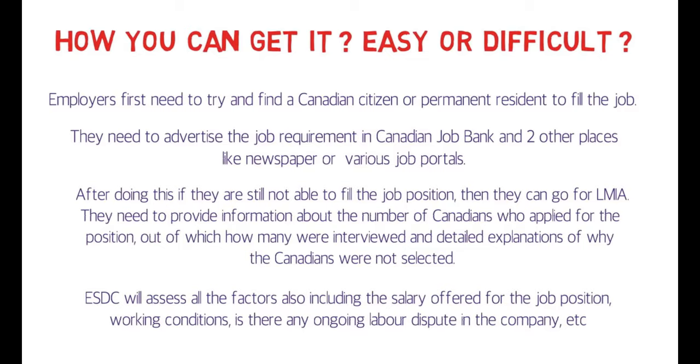You can get it — it's not impossible. If you have a niche skill and there's a requirement, you can definitely get it, and people do get it. If you have a niche skill and you know it's an in-demand skill, you can look for such a job in Canada. If they don't find a Canadian citizen or permanent resident, they can get you an LMIA offer.